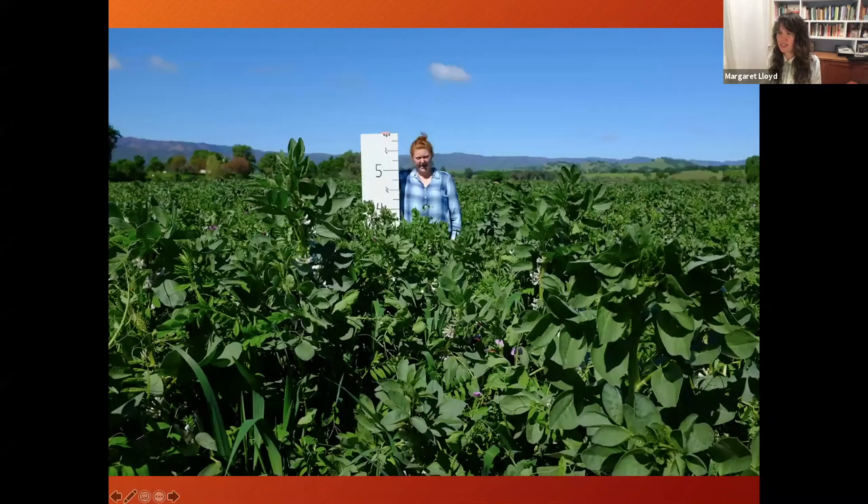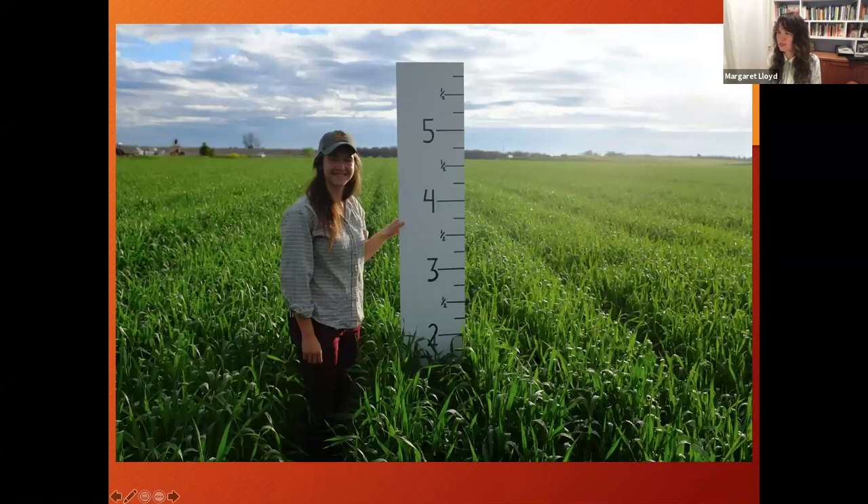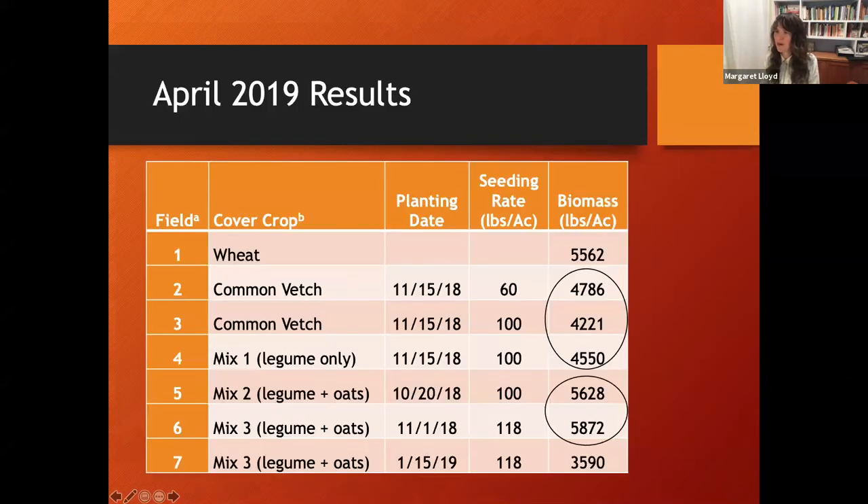Here's what some of these look like - from 2019, a very wet winter. First week of April: a cover crop mix, a vetch-only mix, and a wheat crop - all planted at similar times with the same winter rain. You can see that the three legume-only treatments had notably lower biomass than the two legume-oat mixes. The wheat-only treatment shows you what a cereal can produce - adding a cereal to a legume mix makes a clear difference in biomass.